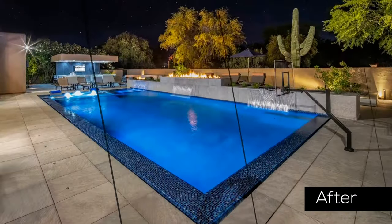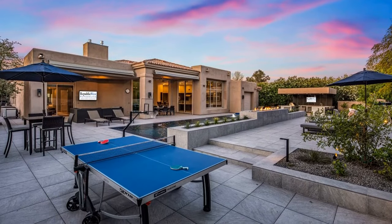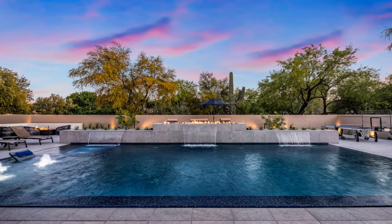The idea was to exceed the clients' expectations by creating a space they could only have dreamed about — a stunning outdoor living space that extends the interior living to a fabulous outdoor experience with several individual areas of entertainment for everyone.